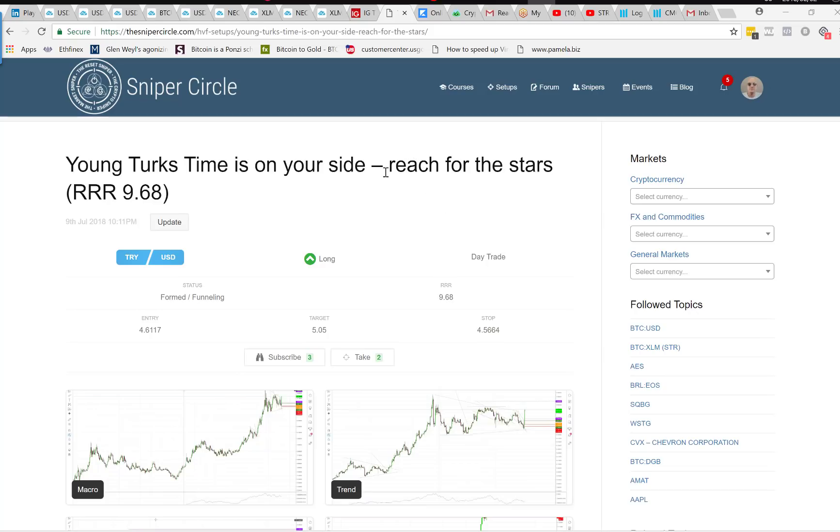Ladies and gentlemen, how are you? Haven't done an FX in a bit, so out of our new platform, the Turkish Lira was spoken about — I did an initial one on that.